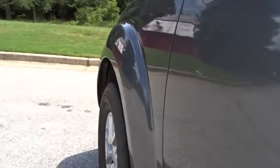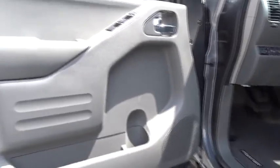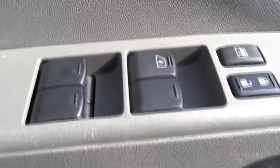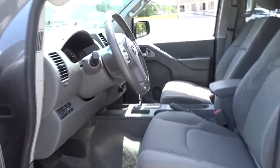AM-FM stereo radio. MP3 player. CD player. Power door locks. Bucket seats. Child safety locks. Passenger airbag. This vehicle is Carfax certified one owner and qualifies for Carfax buyback guarantee.